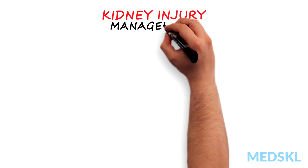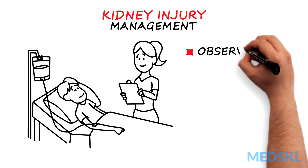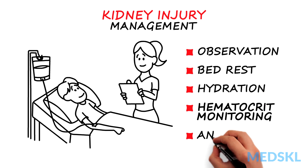Most kidney injuries are managed conservatively with observation, bed rest, hydration, hematocrit monitoring, and antibiotics.